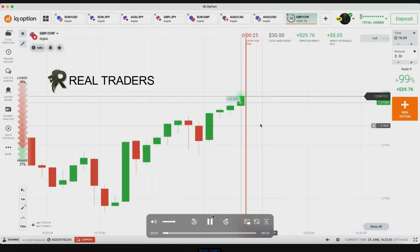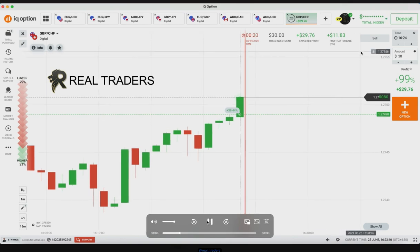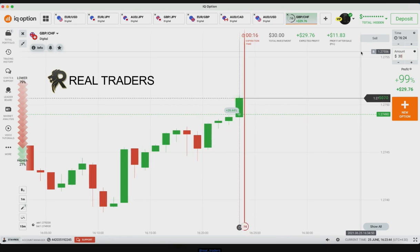Here I followed the momentum. There is a bullish momentum — you can see three green candles, this is a bullish momentum, and I follow the momentum. The next level for the minor trend is uptrend, so the market is trying to go up. There is a gap to the next level, that's why I placed a higher option.